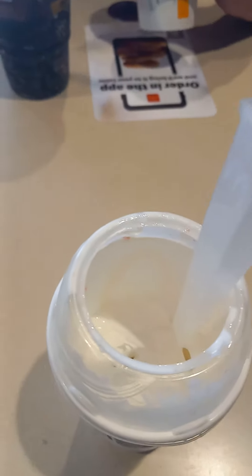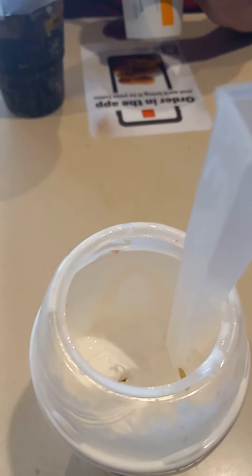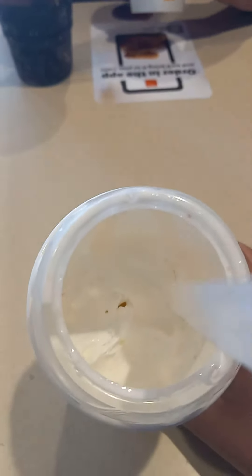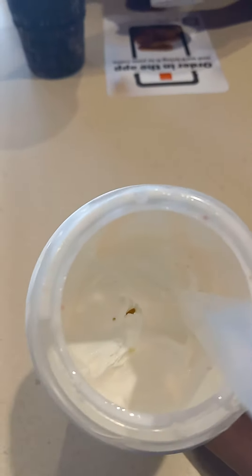So here we are everyone — back at McDonald's with the strawberry shortcake McFlurry. It's about half done now, and the last half looks pretty boring. This looks like plain vanilla at this point for the rest of it.